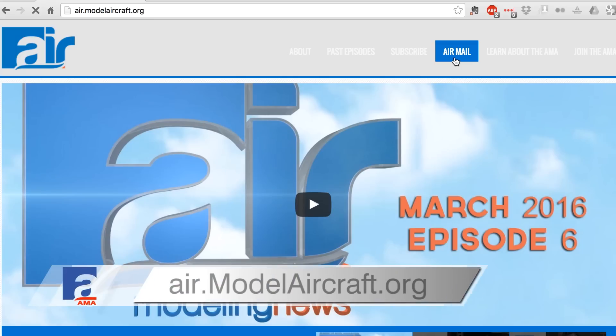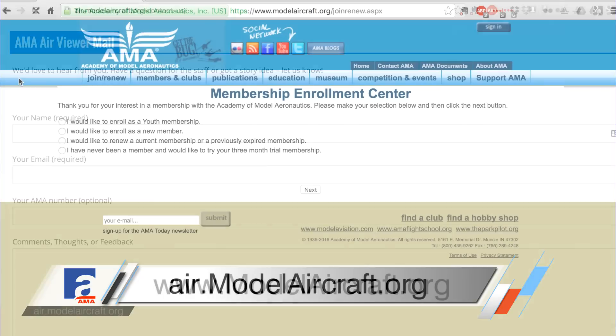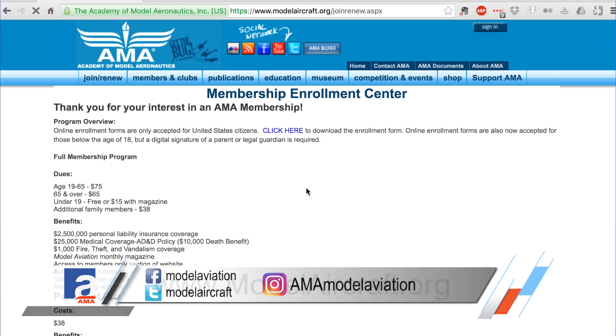If you want to see more from AMA Expo West, be sure to check out modelaviation.com where you'll get to see all of the coverage for the show. We'd like to give a big thanks to MotionRC for their sponsorship of all of our video coverage. That's all for this episode of AMA Air. If you have a story idea for the show, head over to air.modelaircraft.org and send us an airmail. And if you're not already a member of the AMA, visit modelaircraft.org where you can sign up to become one. Until next time, thanks for watching.